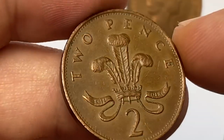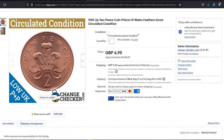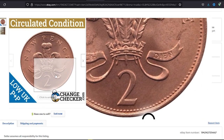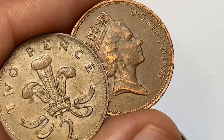According to the NGC price guide, even at MS-65 these coins are worth just a dollar. But on-demand prices on eBay can be tricky — for instance, in July a circulated 1985 2p was sold for less than six dollars in an online auction.